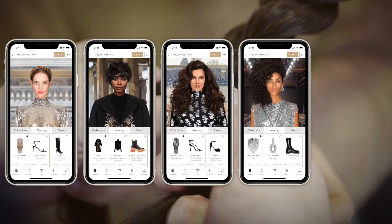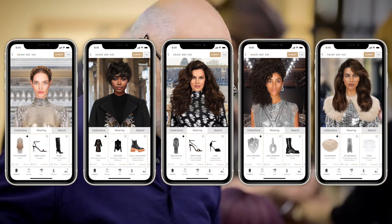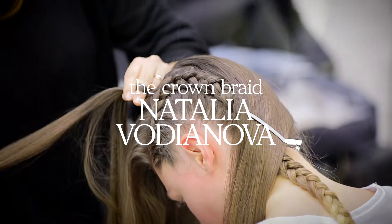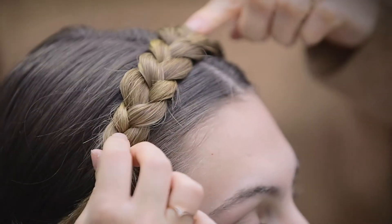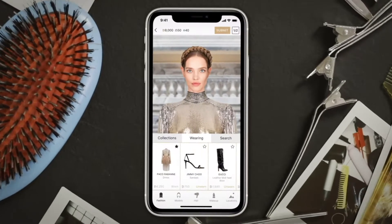Today we're putting together the looks for the supers for you to be able to style them undressed. This look is a sort of classic romantic braid on top of the head which I think looks great on everyone.